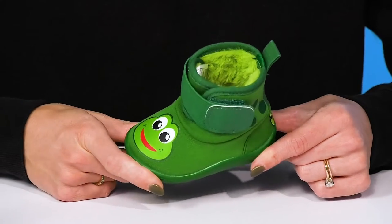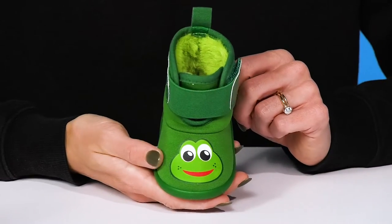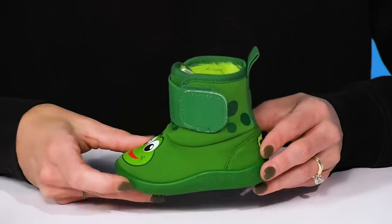Your little one will leap into comfort while wearing these shoes from Western Chief Kids. These are the Pollywog frog boots and they are absolutely adorable with the little frog feature. They are available in some other fun animal prints as well.